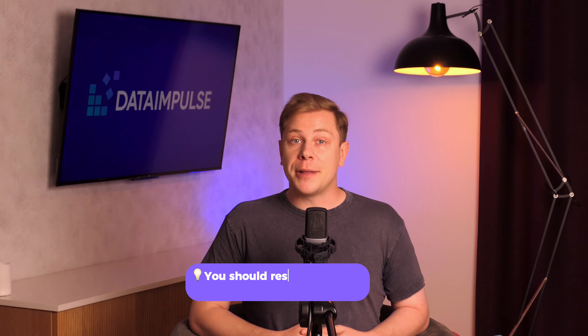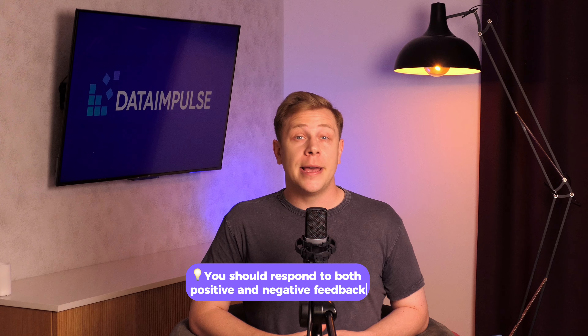Another aspect to be mentioned is how fast you respond to reviews. You should respond to both positive and negative feedback. Faster responses show attentiveness to customer satisfaction, which improves feedback and loyalty. They show that you value customer opinions and that you're dedicated to resolving any issues.